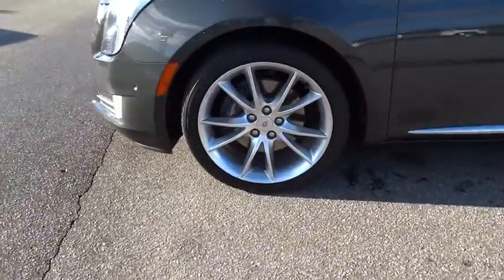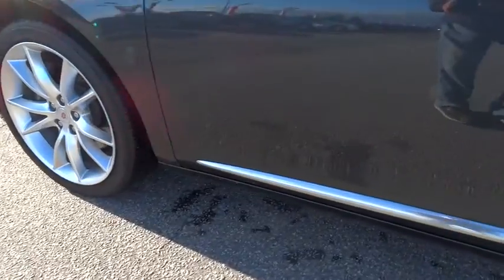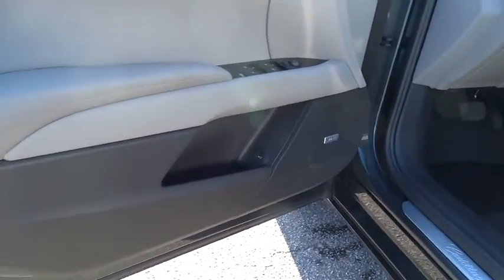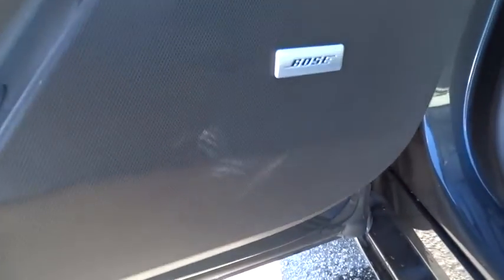Power passenger seat, lane departure warning, Bluetooth, adjustable steering wheel, power steering, keyless start, four-wheel disc brakes, aluminum wheels, cruise control, floor mats, and auto-dimming rearview mirror.